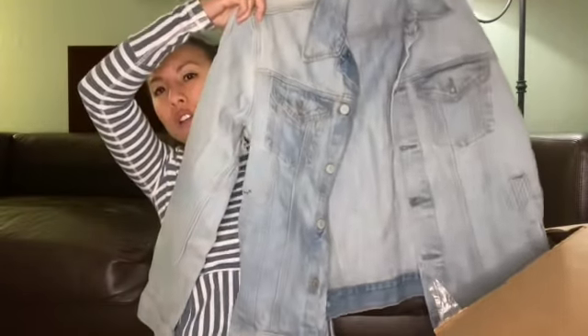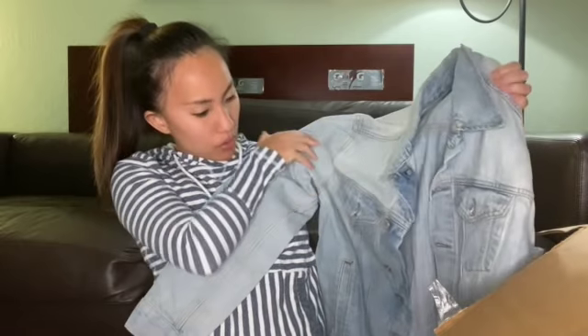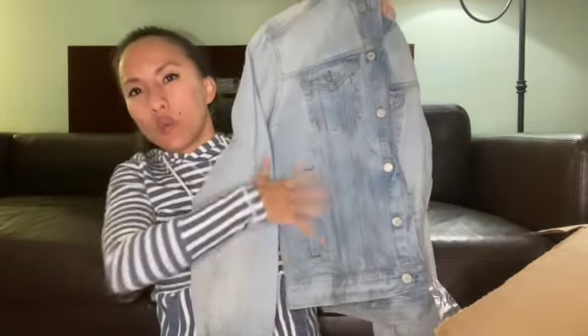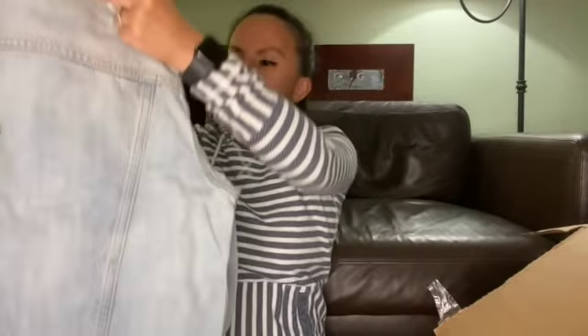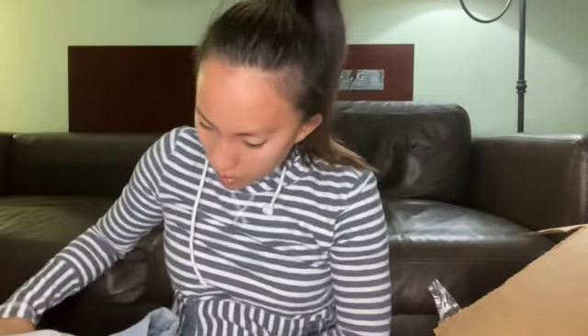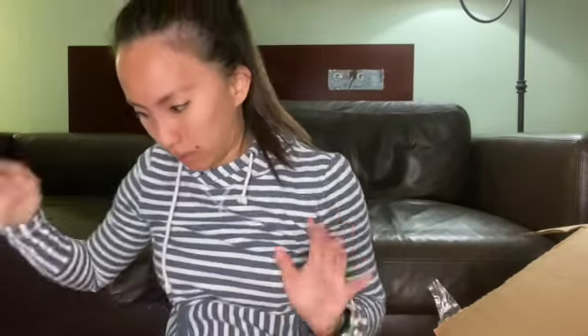This is a denim jacket from Gap in a size small, which appears to be a little bit older of a Gap tag. It's a really light wash jacket, it buttons up — it's like a trucker jacket. This is actually not too bad. I'm going to do some research because I think this is vintage. There's some weird coloring going on, though. When I look at it in person it doesn't look as bad as it does on my phone. It's a size small but I feel like it's a men's small. It's pretty dirty — it needs a really good wash, and then we'll see if we can do anything with it.